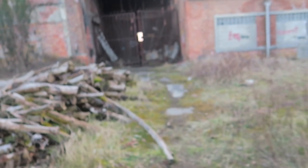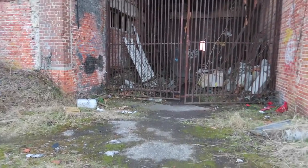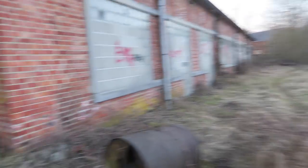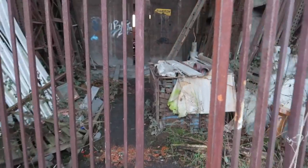There are actually some other people here — urbex, urban explorers, just like us. Here we are.